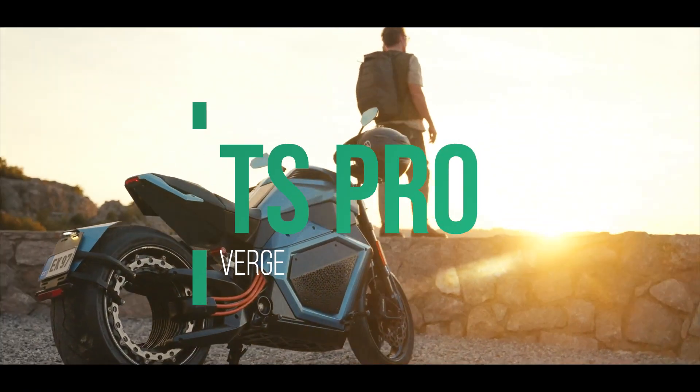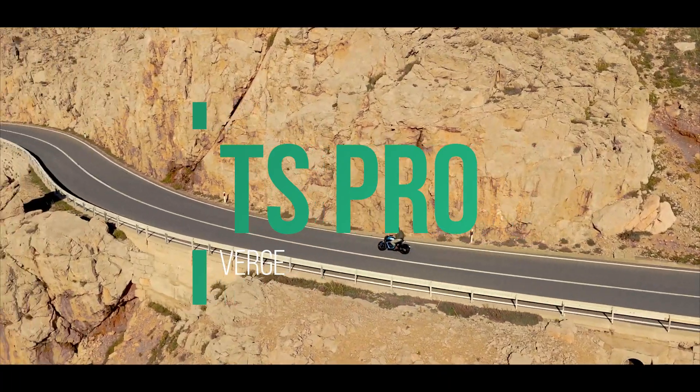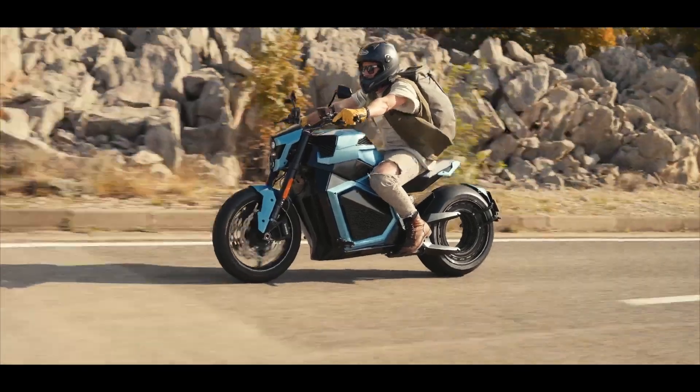Welcome to the future, where motorcycling isn't just about the wind in your hair — it's about the lightning bolt under your seat. Imagine a world where the motor isn't just in the bike; it's in the rear wheel itself.